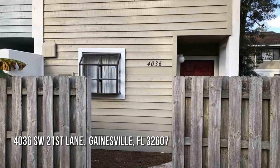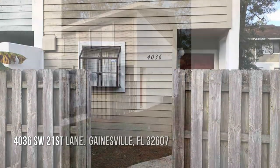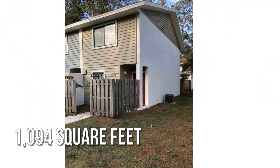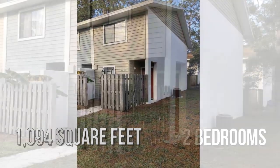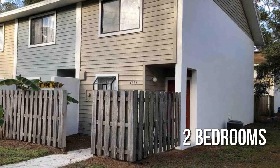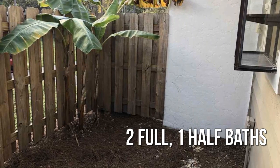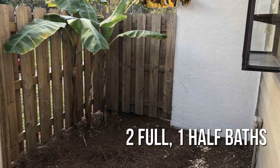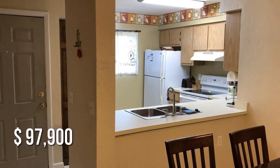Looking for that one-of-a-kind property? This cozy property offers over 1,000 square feet of living space, featuring two bedrooms with two full and one half bathroom. This property is currently listed for under $100,000.